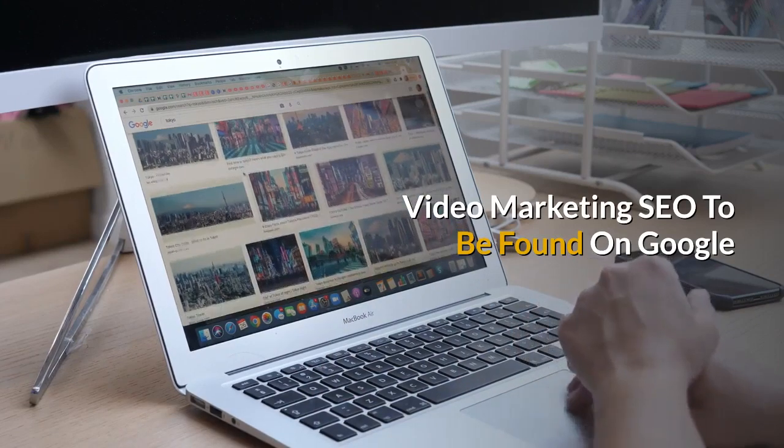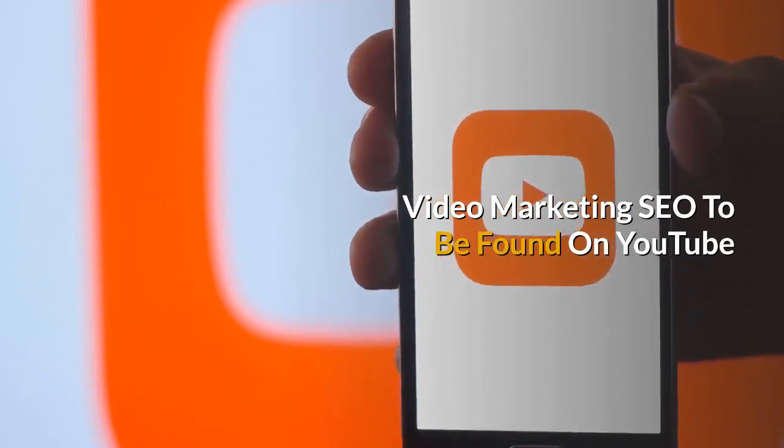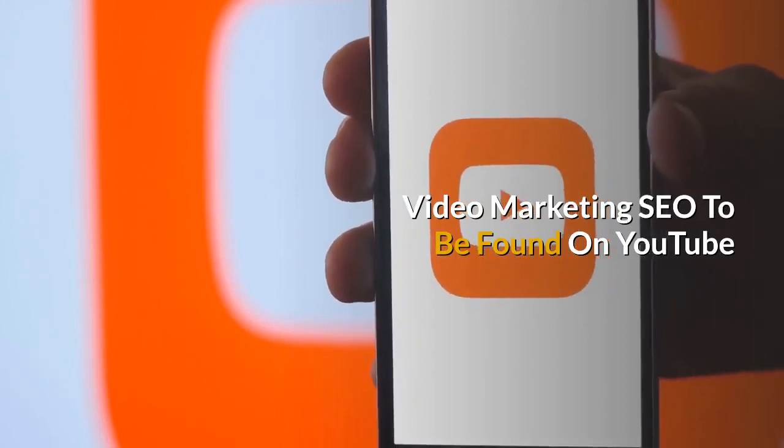We've been doing this for a couple of decades. We also provide video marketing SEO to be found on YouTube, which is the second largest search engine in the world.